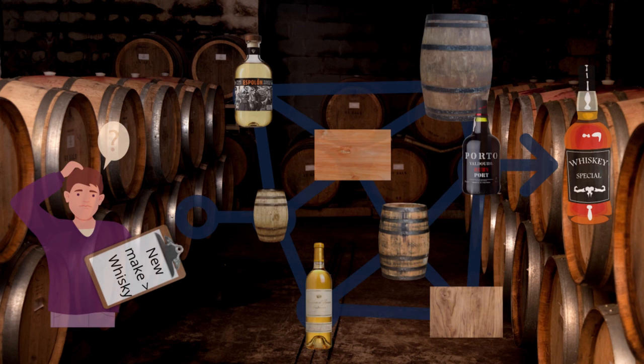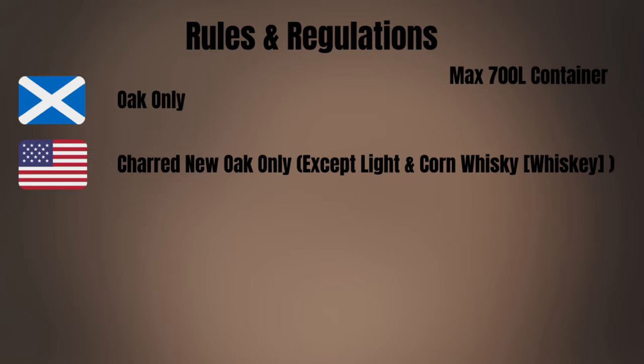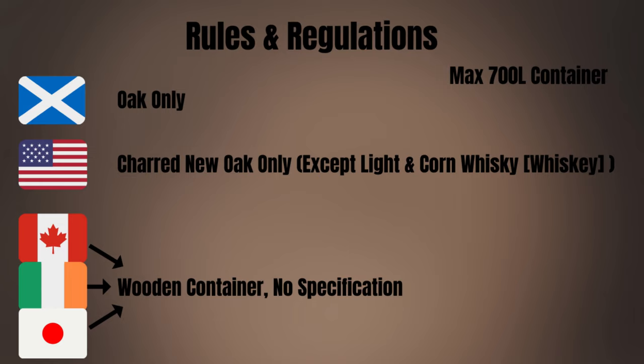Now that we have the array of maturing tools at our disposal, are distilleries allowed to mix and match variations as they see fit? The answer actually depends on where. Laws and regulations determine what can be used where. For simplicity's sake, virtually all casks must be at or below 700 liters. All Scotch must be matured in oak. All American whiskey must be aged in charred new oak, with the exception of light and corn whiskey. Canada, Ireland, and Japan have no specification for the type of wood. Returning to Scotland, casks also cannot have previously held stone fruits — meaning peaches, plums, cherries, etc. — and they just recently allowed the use of tequila casks.